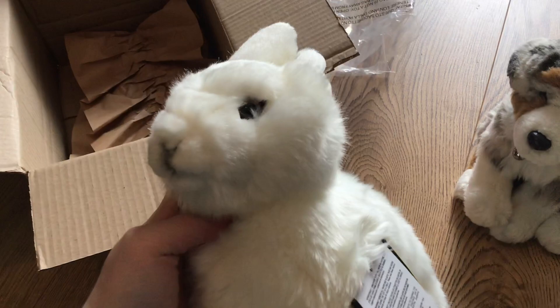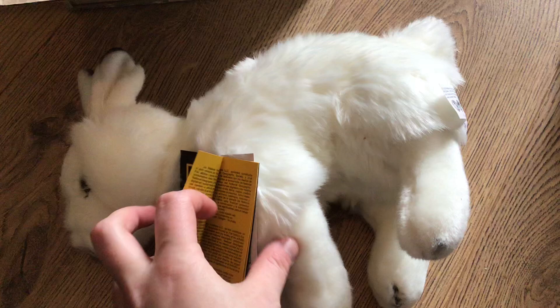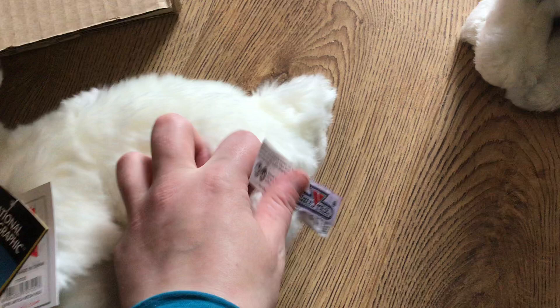Okay, so I got the National Geographic Arctic Hare. It's very cute. Here are some tags — I guess there's information about the plush or about the animal itself. That's very awesome. I have never had any National Geographic plushies or lallies before. There's the dust tag and the lally dust tag over there too.